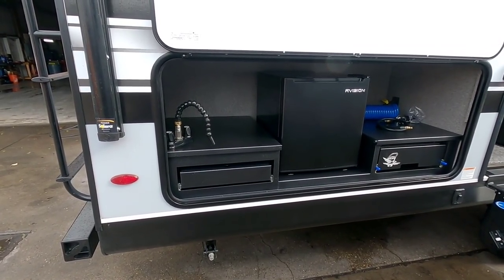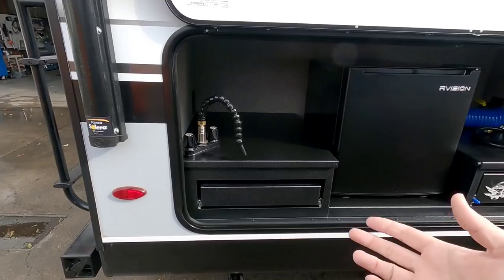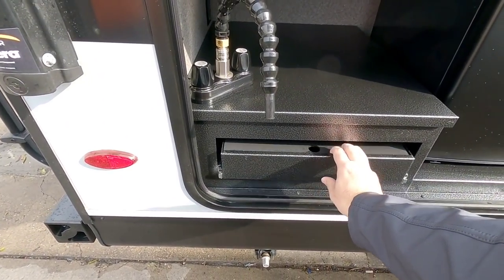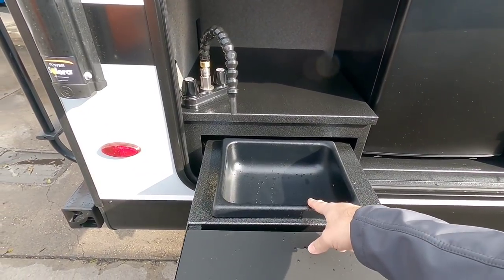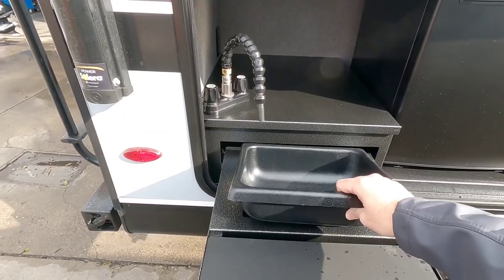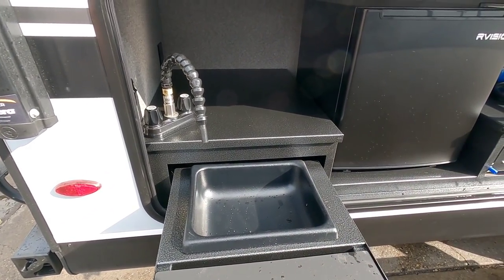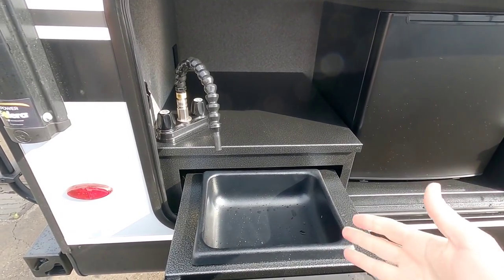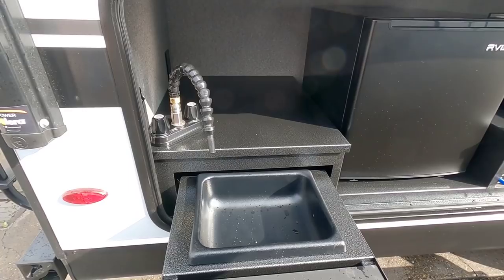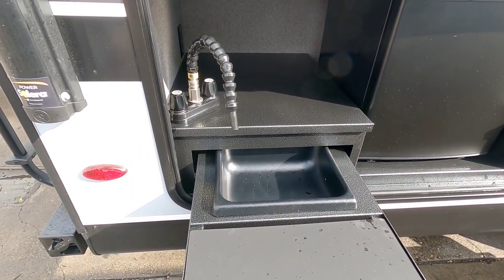Something else interesting is how the sink basin works. At first you look at it and think the water just kind of flows onto the ground, but then you pull this drawer out and see that the sink basin is right here. You also realize that the sink basin doesn't have a drain hole. In terms of emptying it out, you're going to want to empty it in a safe place if you have any type of contaminated water that you can't just pour on the ground. If you're just washing your hands, it'd probably be fine, but you always want to be careful how you dispose of dirty water.